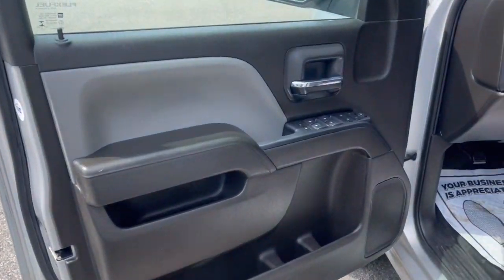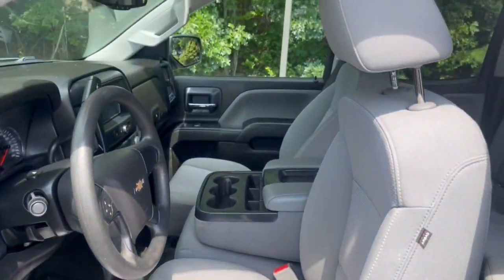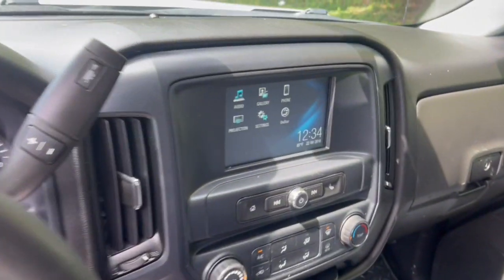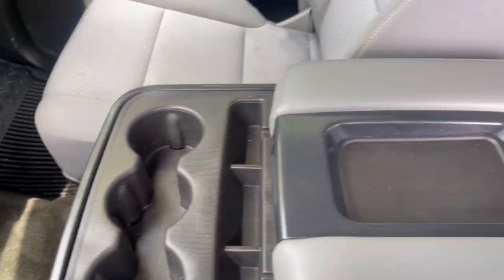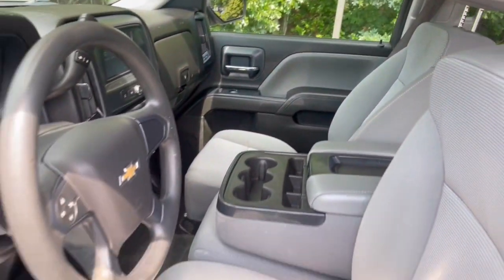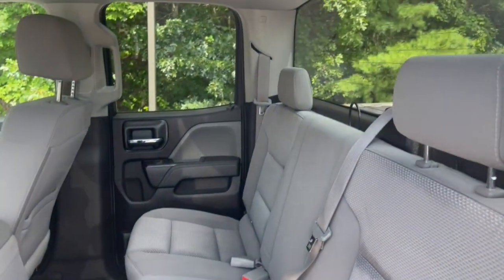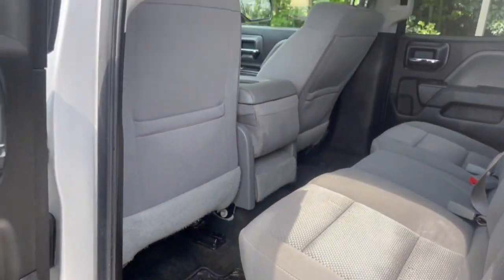The following are some of this vehicle's highlighted options: iPod and MP3 input, chrome wheels, 4x4, V6 cylinder engine, heated mirrors, front tow hooks, electronic stability control, Wi-Fi hotspot, full-size spare tire, and split bench seat.